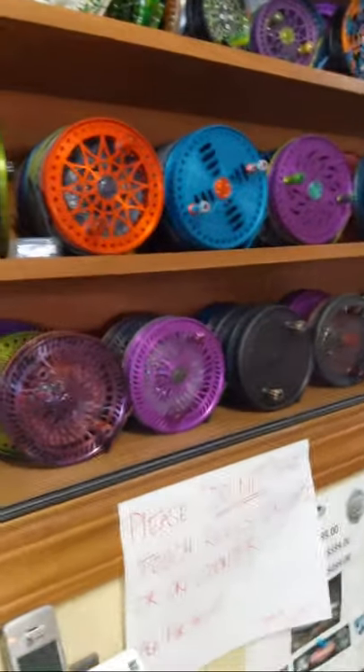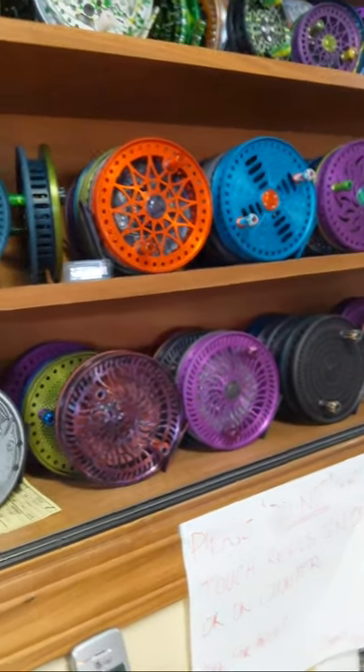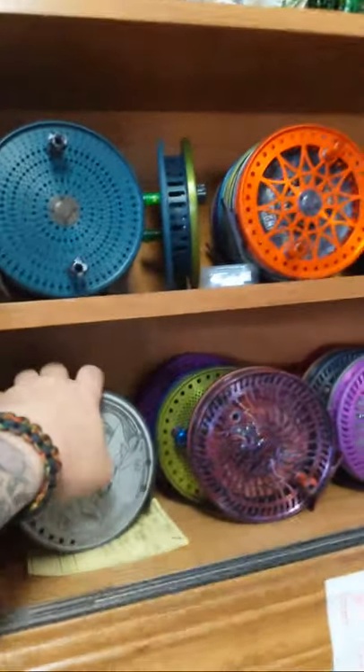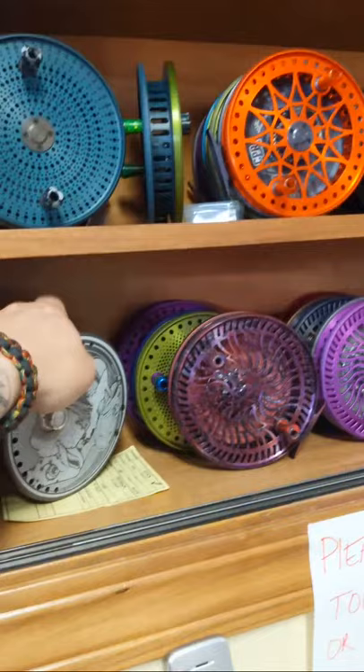Have you guys been out doing any fishing this summer? I got out a few times for trout — it was pretty fun. Caught some nice ones, one of my personal bests, one of the top five trout I've ever caught. Really nice.